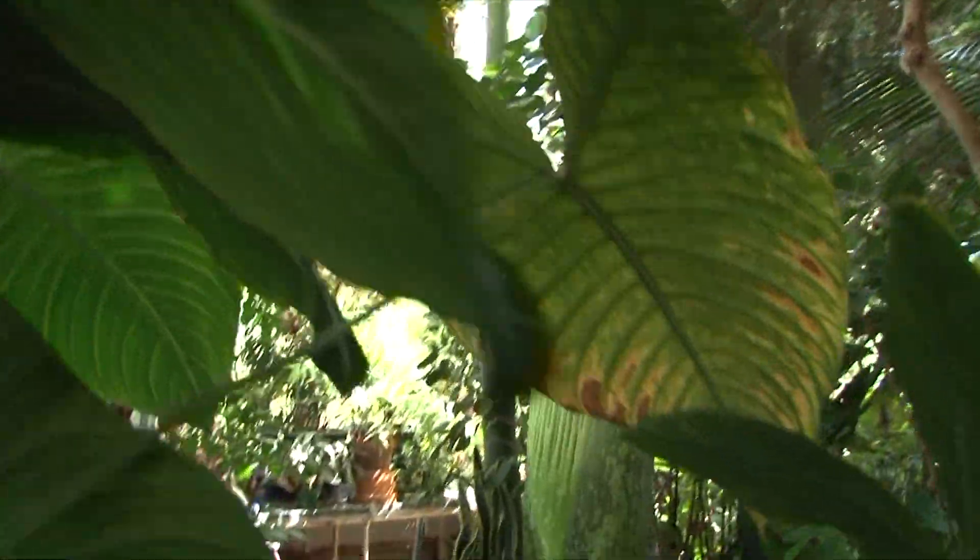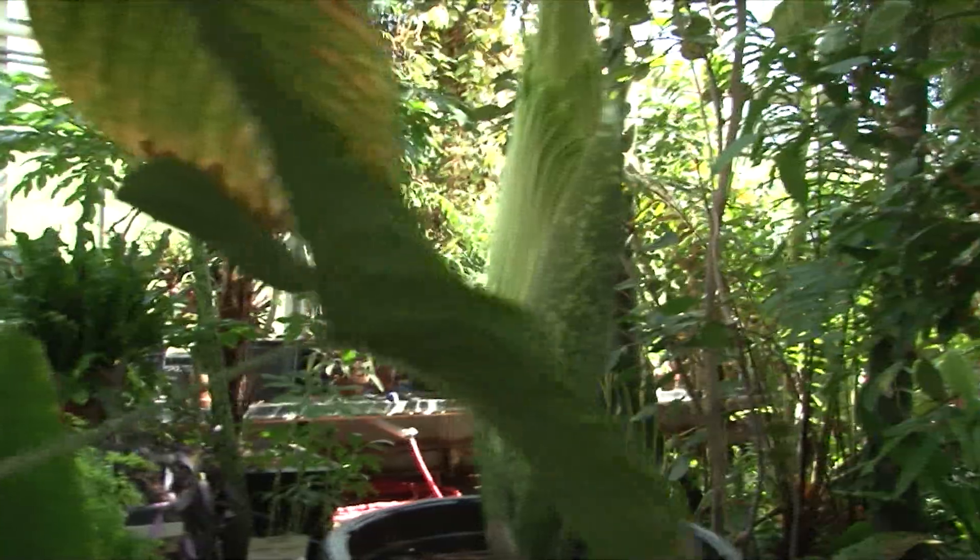This plant is an example of Amorphophallus titanum, which is a corpse flower. These are native only to Sumatra in Indonesia.